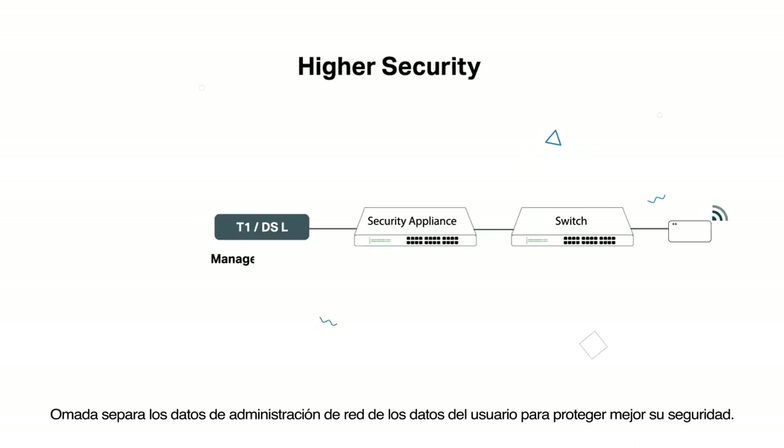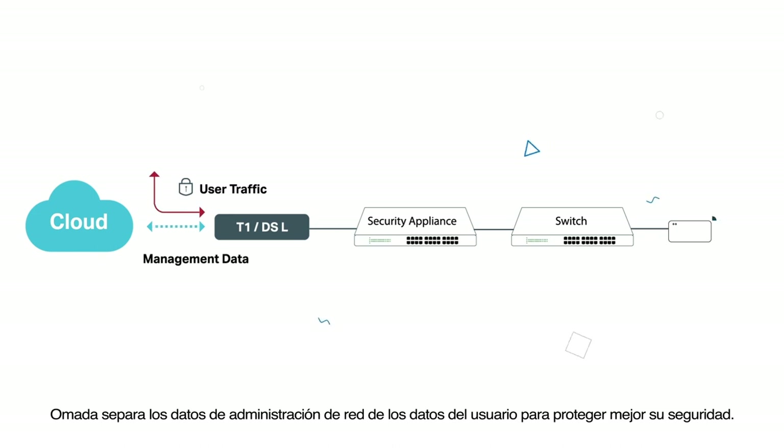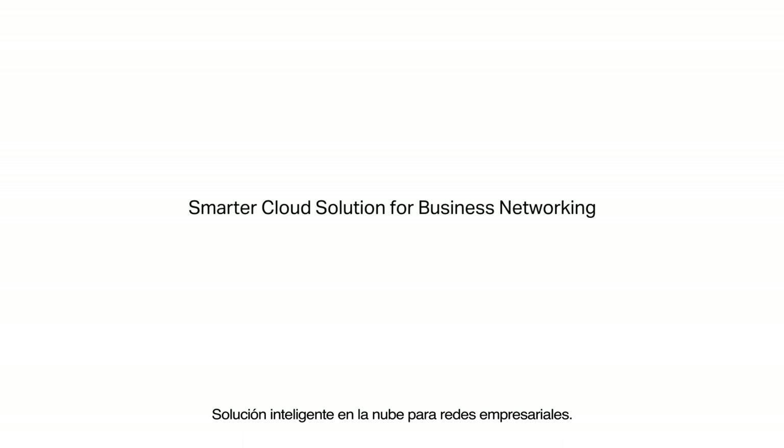Omada separates network management data from user data to better protect user privacy. TP-Link Omada — the smarter cloud solution for business networking.